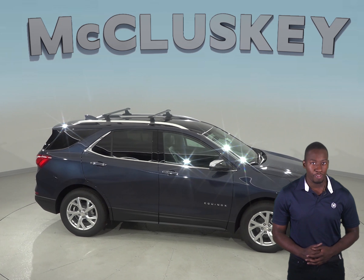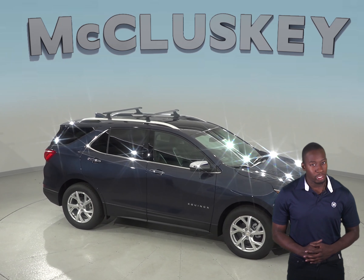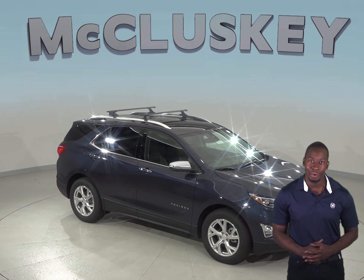So come see why the 2019 Chevrolet Equinox is the better SUV and try it before you buy it with our free 48-hour test drive here at McCluskey Chevrolet. And if you decide to buy it, we will cover it with our free lifetime mechanical warranty for as many miles and as many years as you own it.